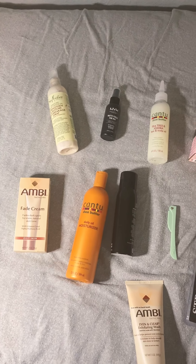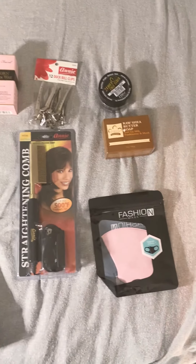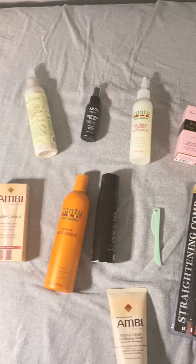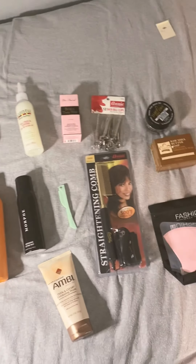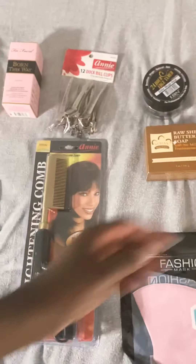I just went on a beauty haul and got all these items yesterday. I want to talk about the items, whether I've used them before, and give my review. I'll give you guys an update, and if you have any specific questions let me know.